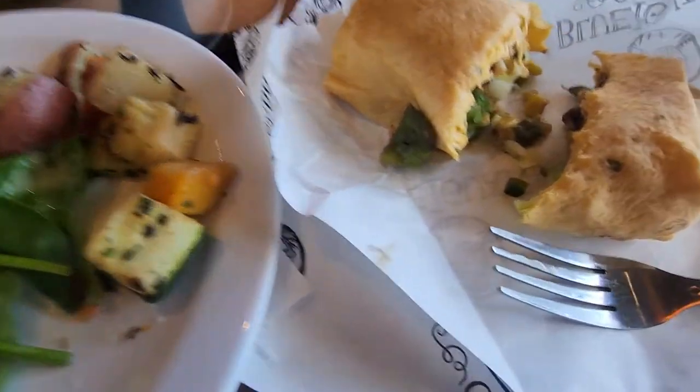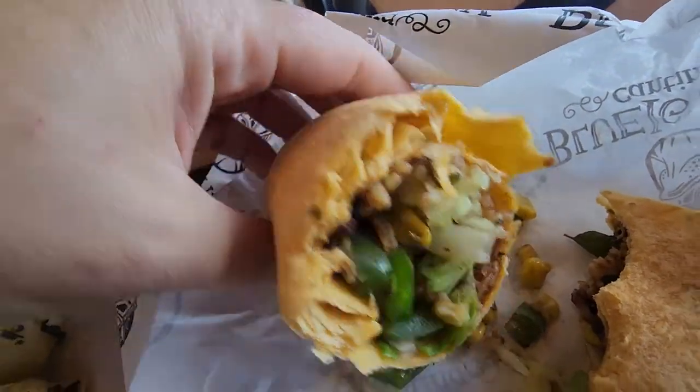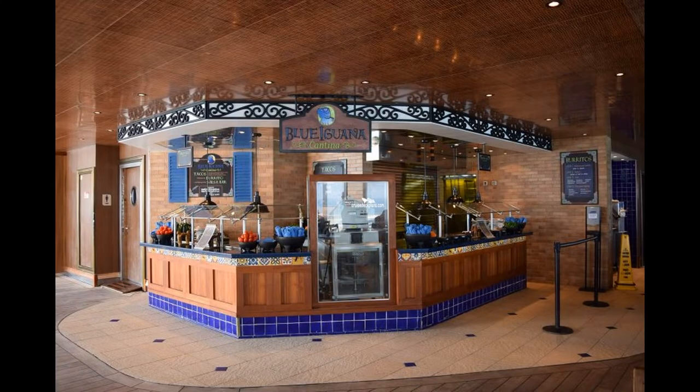The first day for lunch I got some salad, some mixed vegetables, and a burrito from Blue Iguana Cantina. I love Blue Iguana but it's only open for lunch so I end up eating there almost every day.